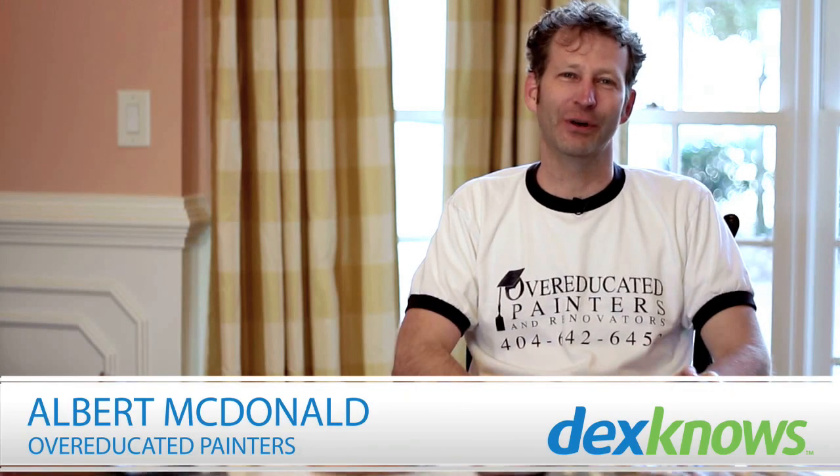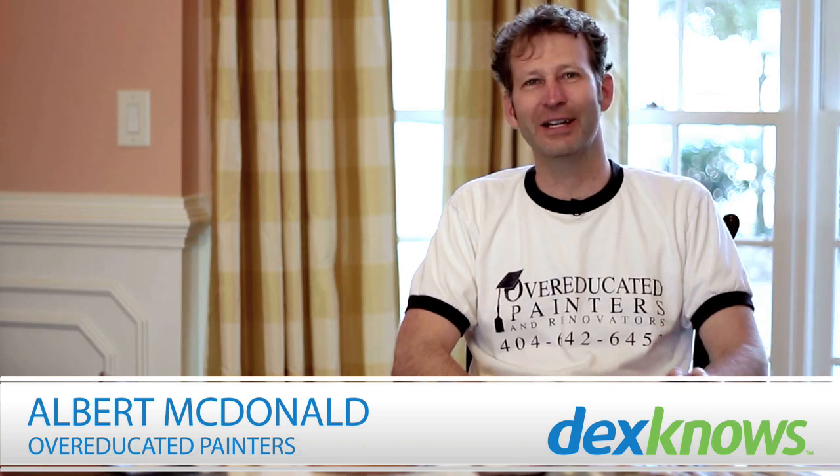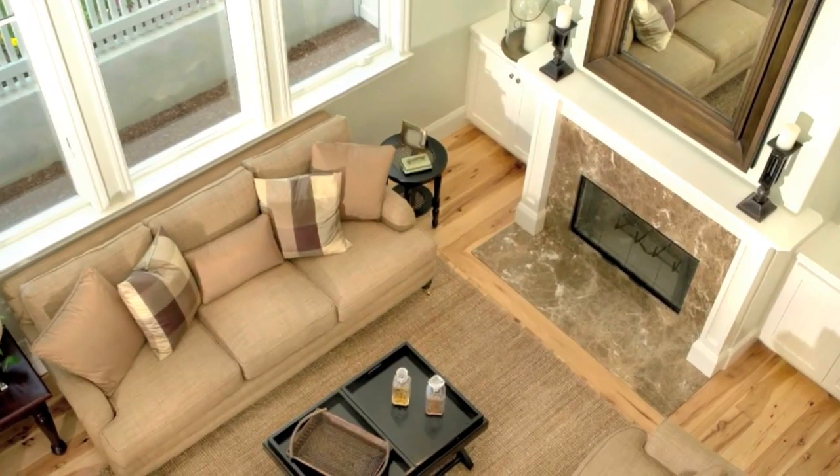I'm Albert McDonald with Overeducated Painters. I'm here today to talk to you about choosing the right colors for your room when dealing with furniture, upholstery, curtains, etc. The main thing is to pick a color that works well with all of the elements of the room, whatever furniture you're going to be putting in there.